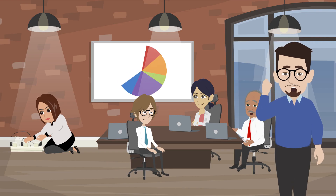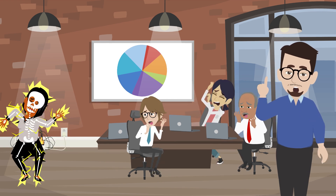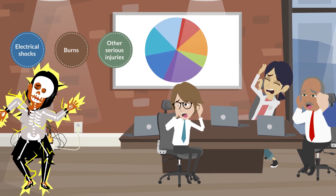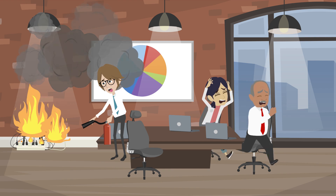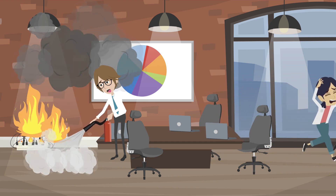If you do not follow safety rules, you may face many adverse conditions. Electrical shocks, burns, and other serious injuries can occur. The risk of electric shock increases without proper protective equipment. Electrical fires can cause significant property damage and operational downtime.